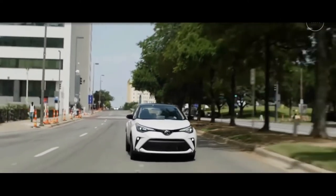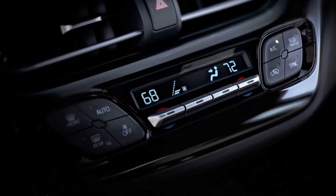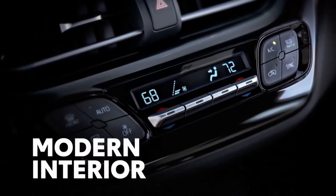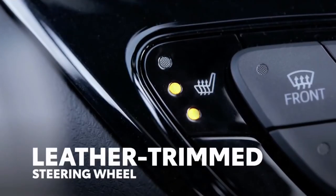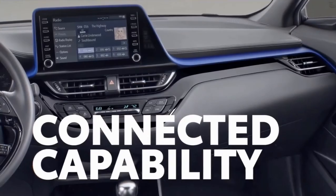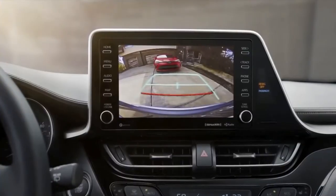On the inside, C-HR's styling is just as edgy, with a sporty and modern interior layout that's inviting for both driver and passengers. The available heated leather front seats and available leather-trimmed steering wheel provide extra touches of luxury as well. And C-HR doesn't cut back on creature comforts.